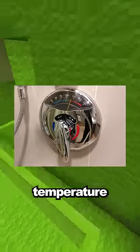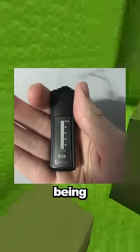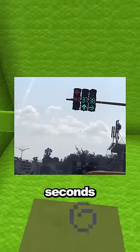This shower handle shows the exact temperature of the water. This USB drive visually displays how much of its storage is being used. These stoplights show the amount of seconds until the light changes on them.